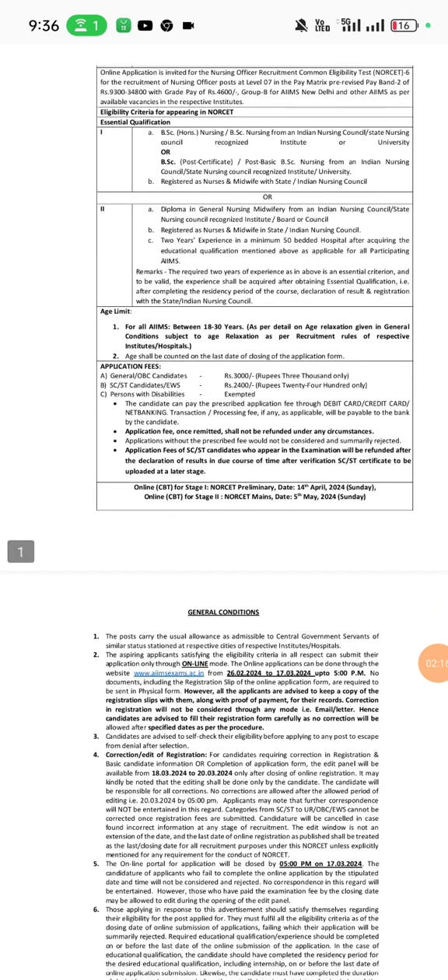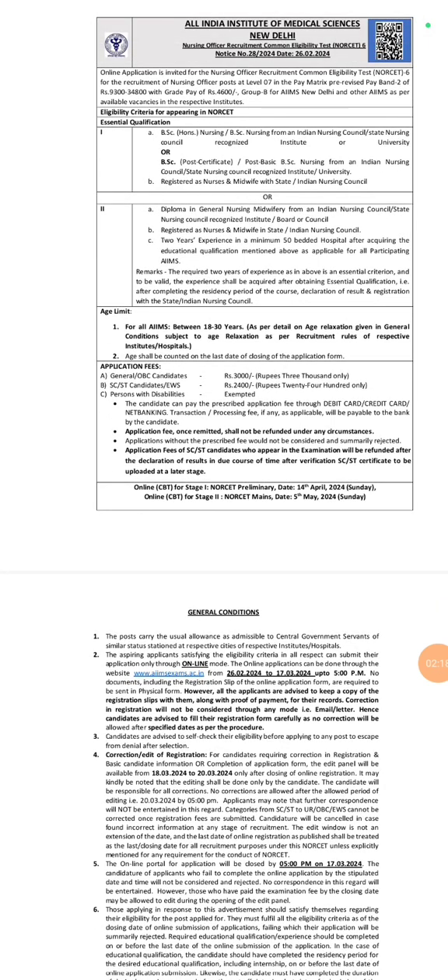The application fee of SC and ST candidates who appear in the examination will be refunded after the declaration of result in due course of time, after verification of their SC/ST certificate.